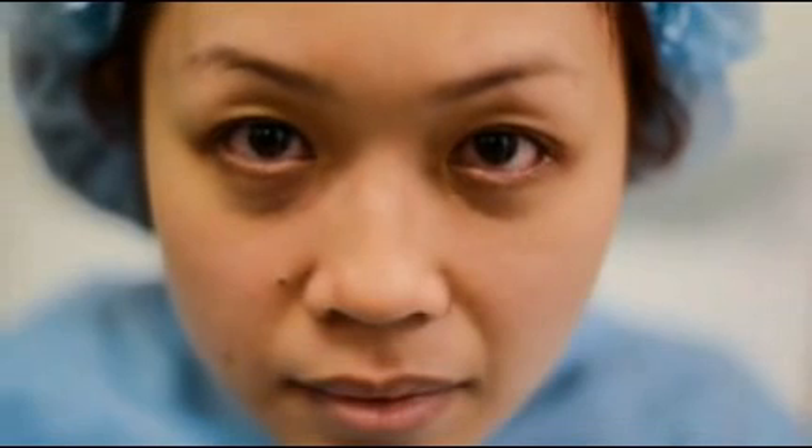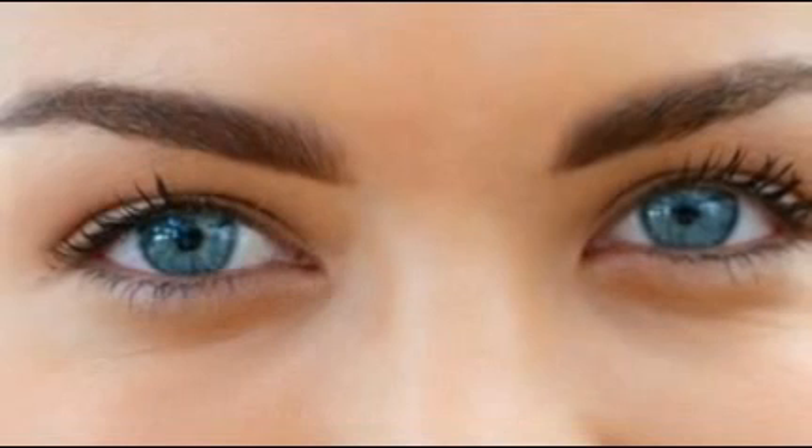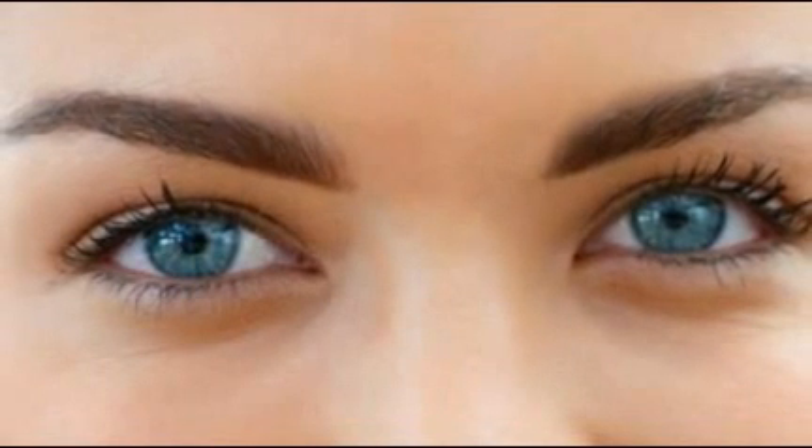And the cost of turning your brown eyes blue? Dr. Homer says Stroma Medical would charge around $5,000 for the procedure.